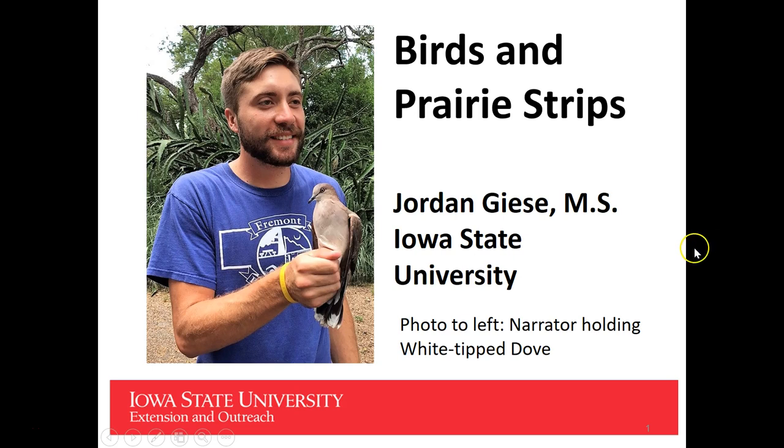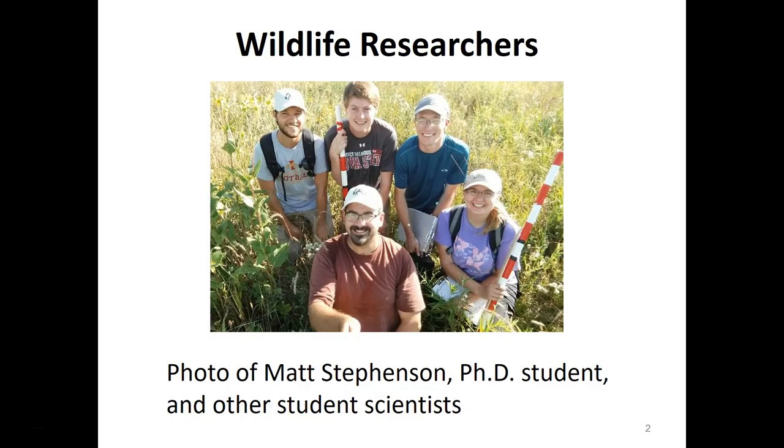Hello, my name is Jordan Gies and I'm a PhD student in the Natural Resource Ecology and Management Department at Iowa State University. I'm here to talk to you today about the effect of prairie strip establishment in Iowa on birds. I wanted to give a shout out to Matt Stevenson, who's another PhD student in my lab under Dr. Lisa Schulte Moore.